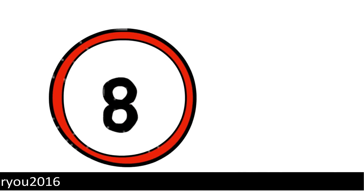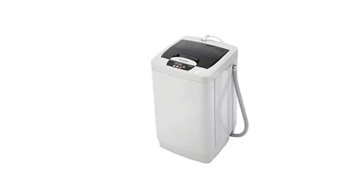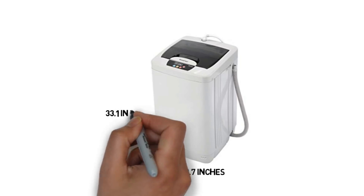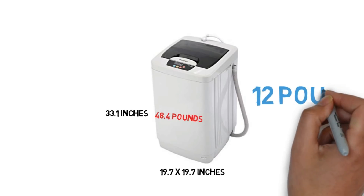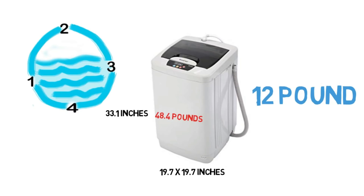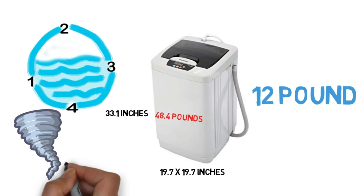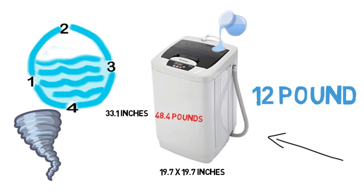Number 8: Giant X small compact portable washing machine, fully automatic. Measuring only 19.7 by 19.7 inches with a height of 33.1 inches and weighing 48.4 pounds, this portable washing machine has a generous 12 pound capacity. There are four different wash cycles and a standalone spin cycle. Water can be added manually using the included faucet hose and attachment.